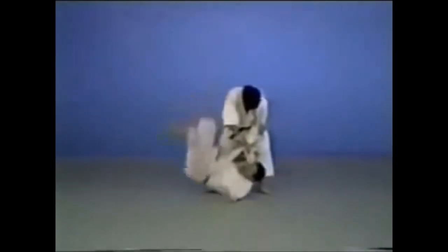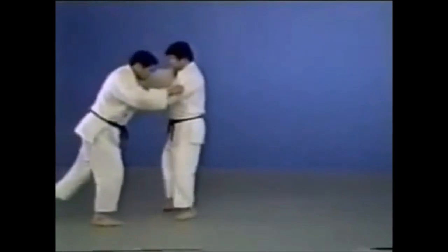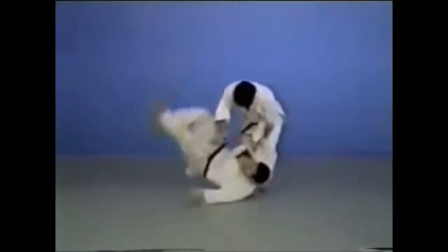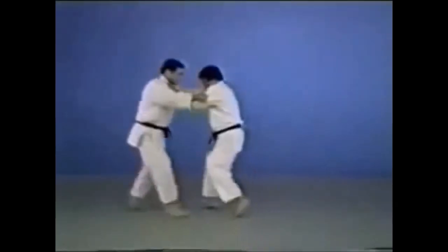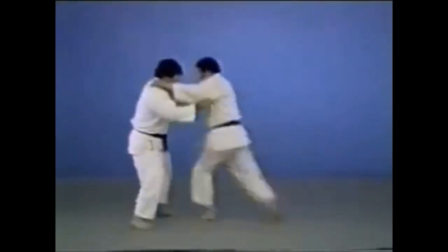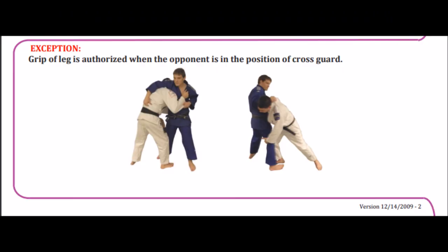So either you start an attack and finish it with a leg grab, or someone is trying to attack and you counter with a leg grab — that's how it was between 2010 and 2012. Then in 2013 it became hansoku-make to grab the legs altogether. But now it's a shido, which I'm very glad about. There are also other leniences I'll show later.